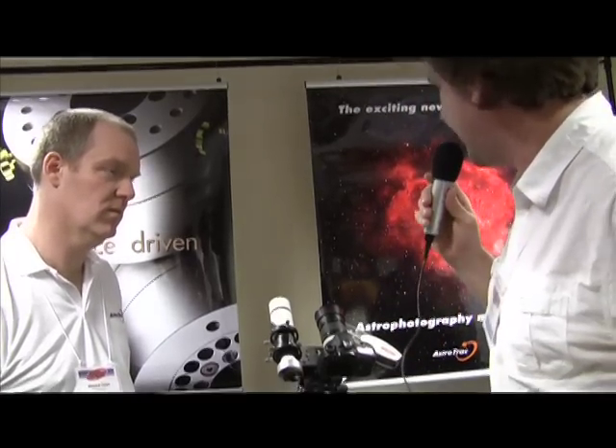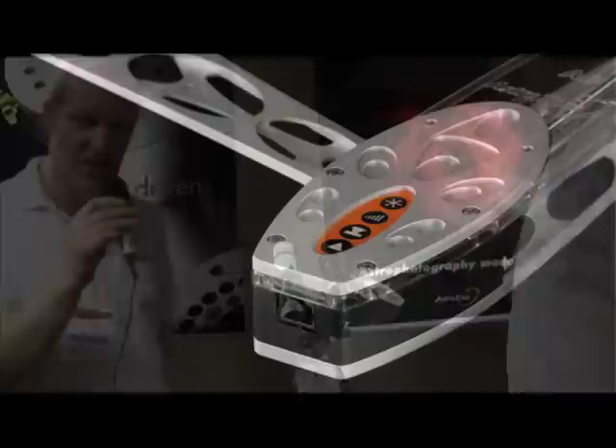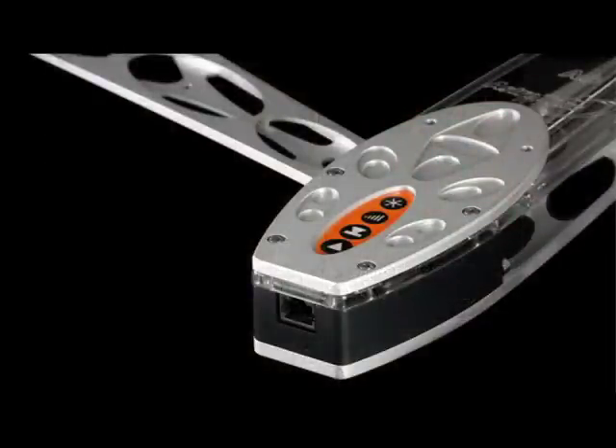The first one is the AstroTrack that has an auto-guider port on it. The AstroTrack TT320X AEG has right ascension auto-guiding. What this allows you to do is shoot longer focal lengths for longer exposures.